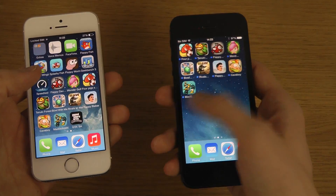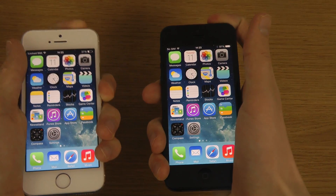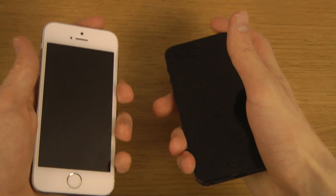Neither of them is jailbroken or anything. You can see both have a lot of apps installed. The 5s is on the left side. I'm turning them off now — the iPhone 5 seems to shut down quicker, and the 5s is still powering down. Now the iPhone 5s is off. Interesting.